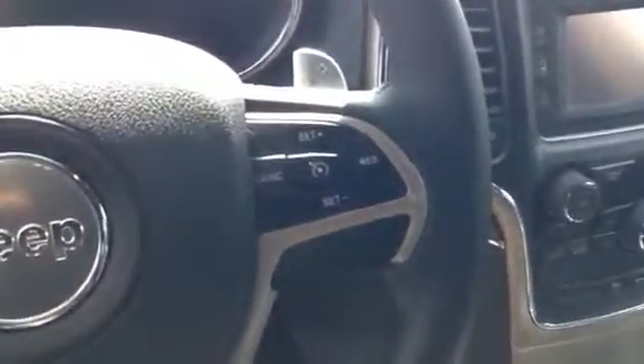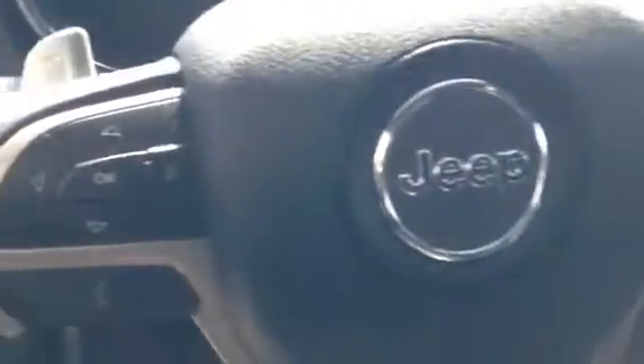Right there you do have cruise control as well as paddle shifters right above that. On this side you're going to have your Bluetooth and your trip computer, which gives you things such as fuel economy, tire pressure, fuel tank to empty — nice stuff like that.